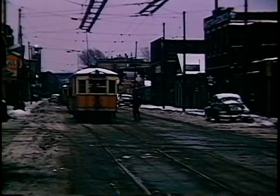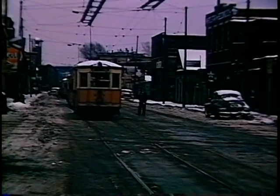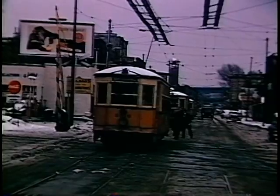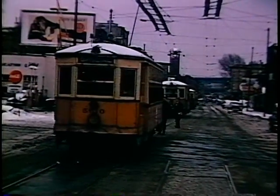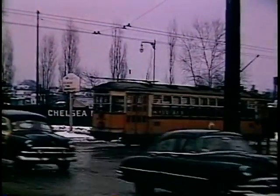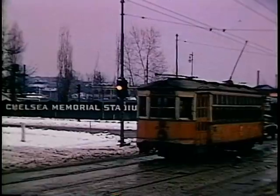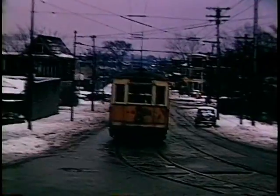They soon came to the crossing of both Boston and Albany and Boston and Maine tracks, with overhead emergency energized networks, then past the Chelsea Memorial Stadium, crossing Revere Beach Parkway at that point, then turning left from Everett Avenue, Chelsea into Chelsea Street, Everett.